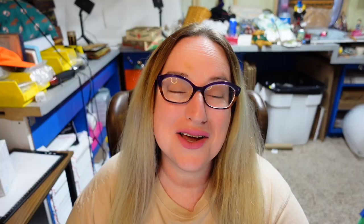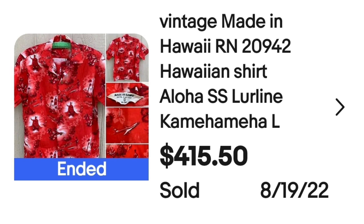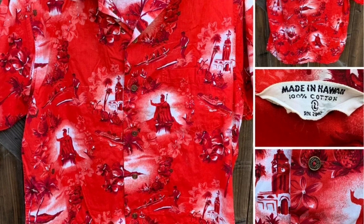Up next is another Kamehameha coming in at over $400. This is a vintage made-in-Hawaii Hawaiian Aloha Lurline Kamehameha, size large. This one sold for $415.50. Here you can see the tag says made in Hawaii, 100% cotton. It's a really really bright red shirt with palm trees and other tropical images.